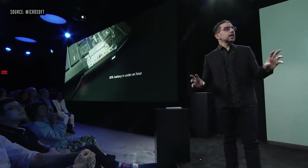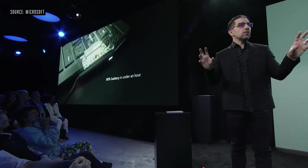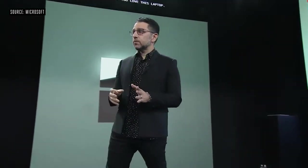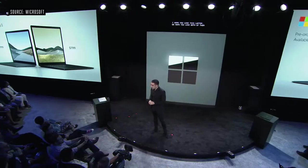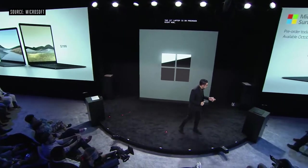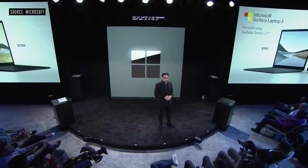You still get all day battery life, but I also want to introduce fast charging across the entire Surface product line you'll see today. What you see there is 80% charge on a full powered PC in less than an hour. The 13 inch laptop is on pre-order right now, as is the 15 inch laptop, with the 13 inch starting at $999 and the 15 inch starting at an amazing $1199.